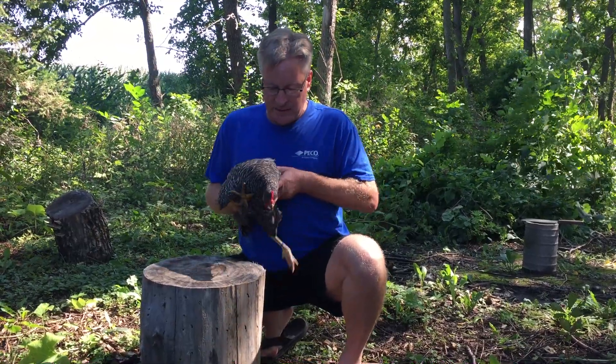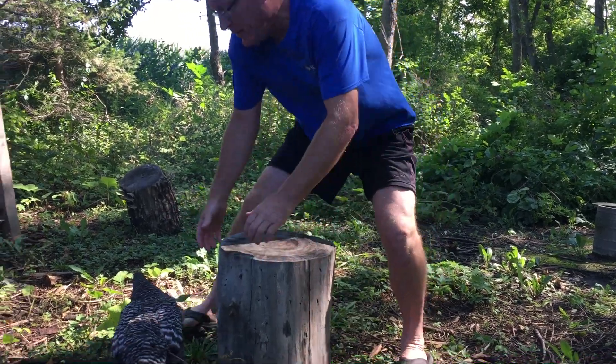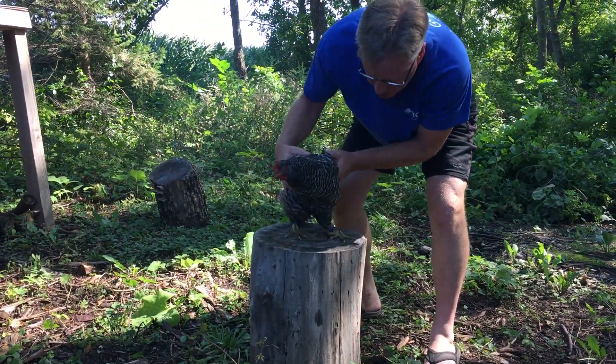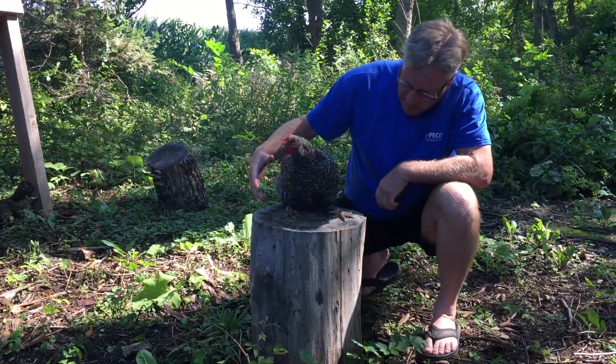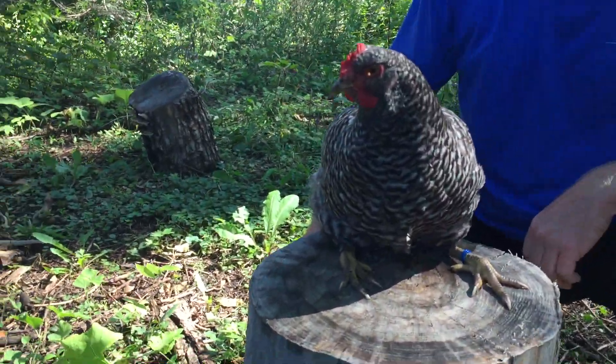I don't know if you can see this. Watch her foot. Can you see that at all? Maybe it's not as bad as it's been.